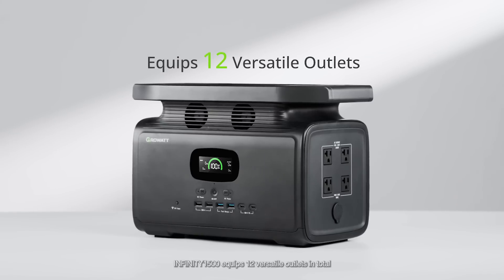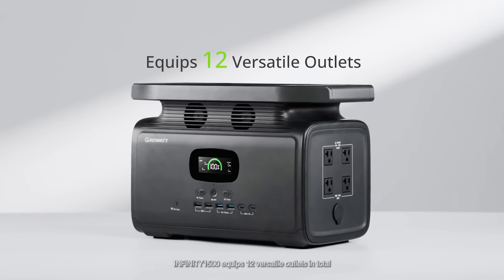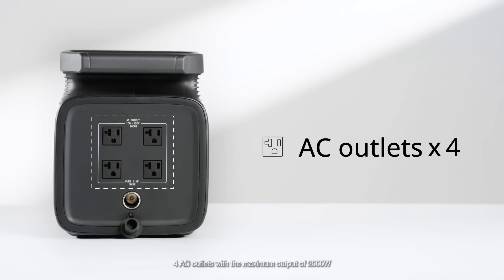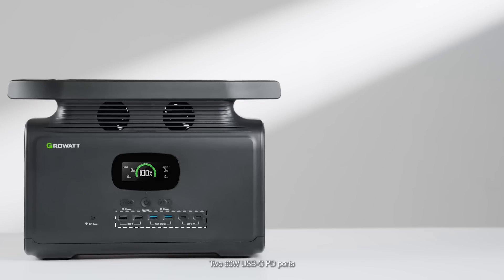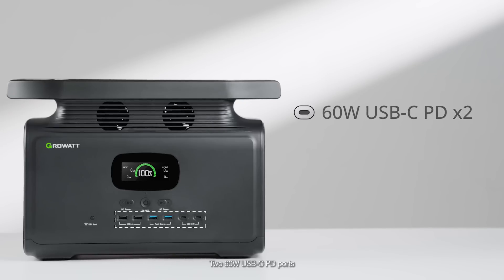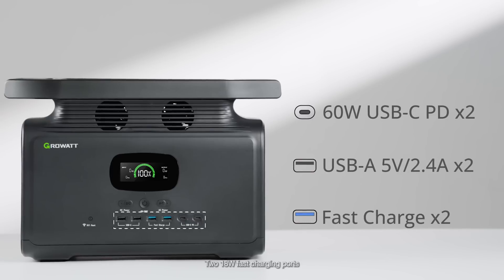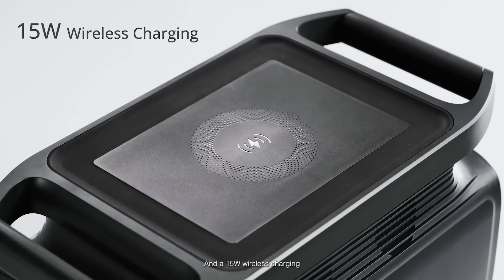Infinity 1500 equips 12 versatile outlets in total: 4 AC outlets with a maximum output of 2,000 watts, two 60-watt USB-C PD ports, two 5-volt 2.4-amp USB-A ports, two 18-watt fast charging ports, a car port, and a 15-watt wireless charging.